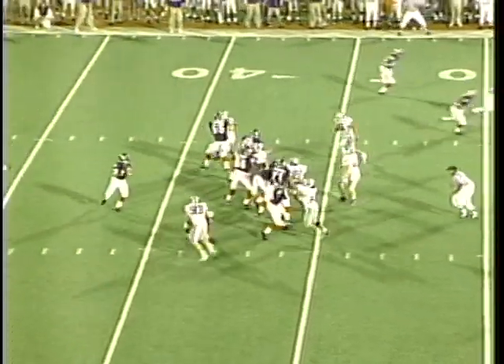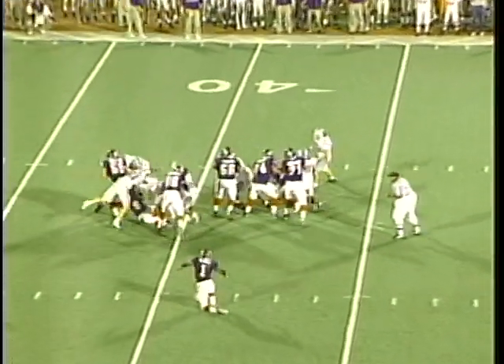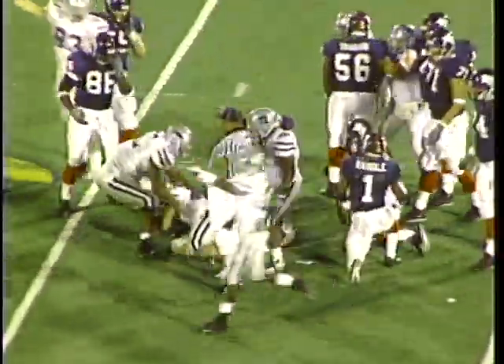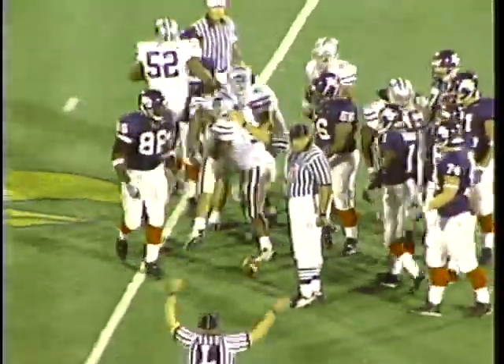Maybe we'd see him run a couple plays where he had the option to run. Instead, he's going to get sacked, and he fumbles. The ball is on the ground, and K-State has it at the 43.